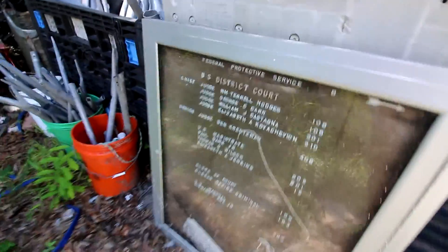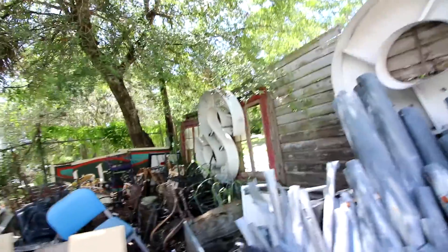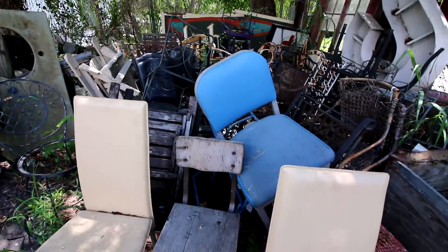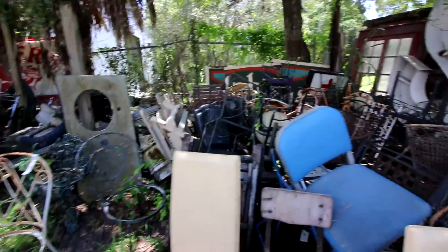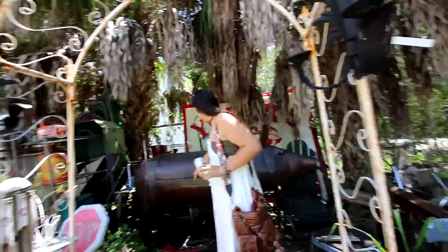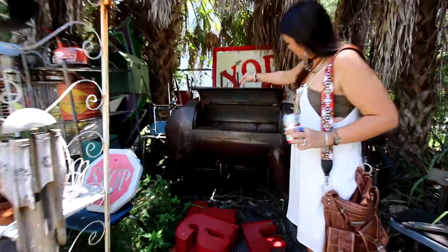Looks like this used to go to a courthouse — district court. That's a big S. All these chairs — you have to wonder whose butt's been in them. Maybe some famous butt could have sat there. That's really cool.